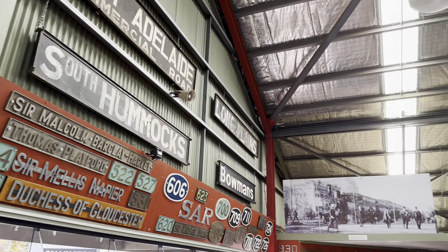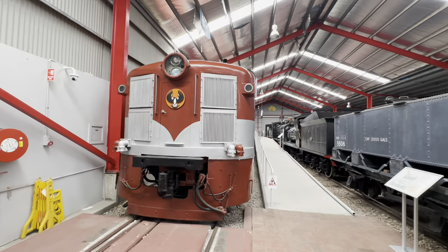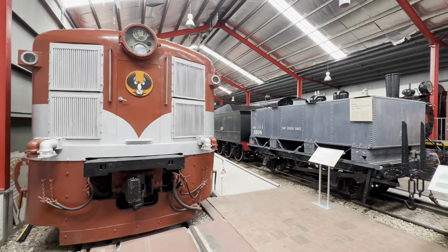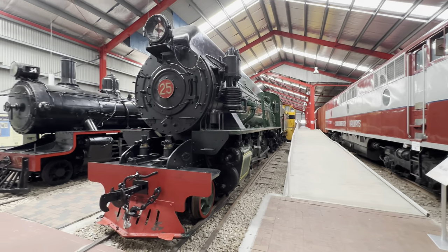Moving on from the main pavilion, we now find ourselves in the Commonwealth Railways Pavilion with locomotive 900, named Lady Norrie. Inside this pavilion there is some broad gauge, but it's mostly items on standard and narrow gauge from the Commonwealth Railways, as well as the Silverton Tramways and some industrial railways.